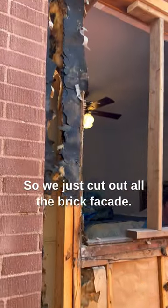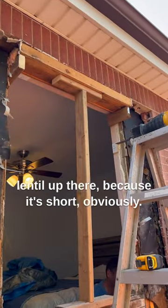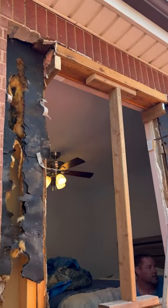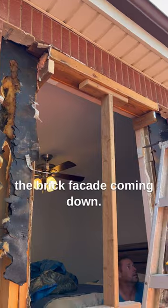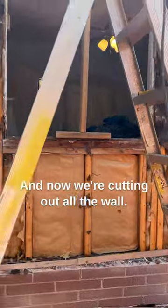So we just cut out all the brick facade. I had to reinforce up there — the lintel up there, because it's short, obviously. You can probably see the metal over there. And we don't want that brick facade coming down, so I had to do this very carefully in the opening. And now we're cutting out all the wall.